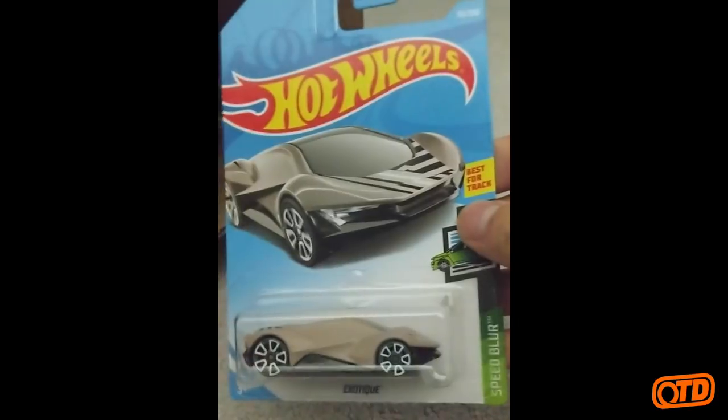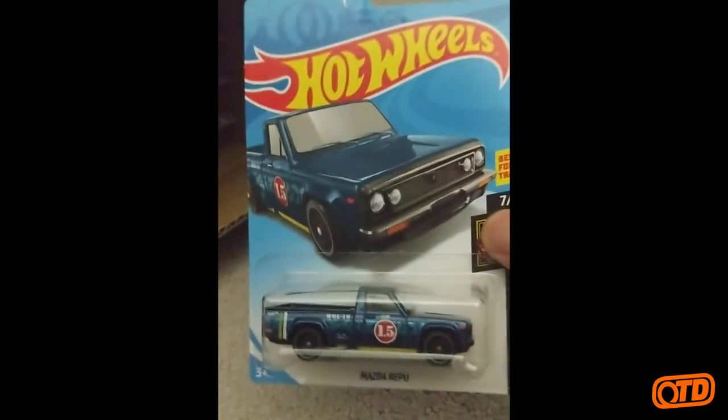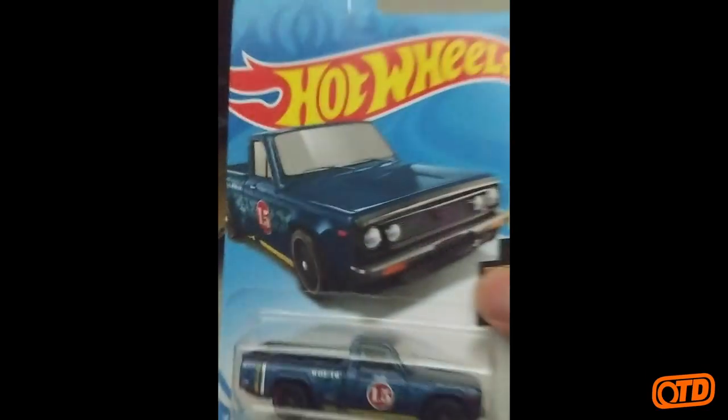Then we have the Exotique from the Speed Blur series. And the F-Case Super was the Mazda Ripu — this obviously is the regular — so that is the Mazda Ripu from the Nightburner series.